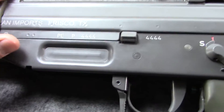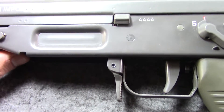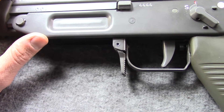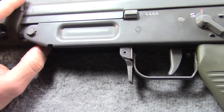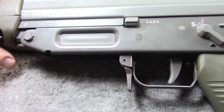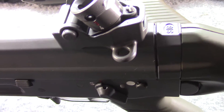You'll notice there are no receiver markings aside from the import marks. From what I understand, this is correct — the military guns really didn't have many markings, nor do the PE90s in Switzerland or Canada. It still has the crest and the SIG roundel on top of the receiver.